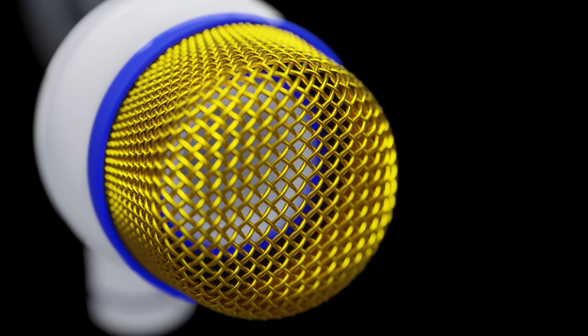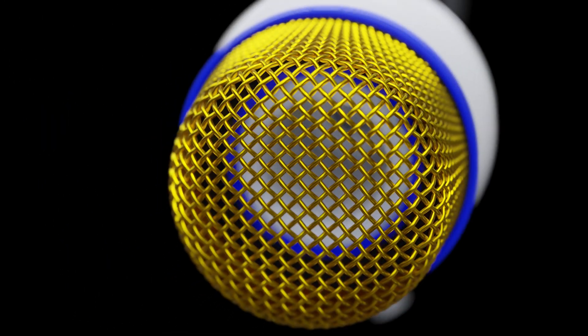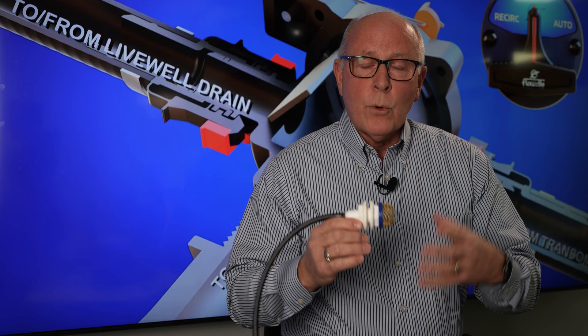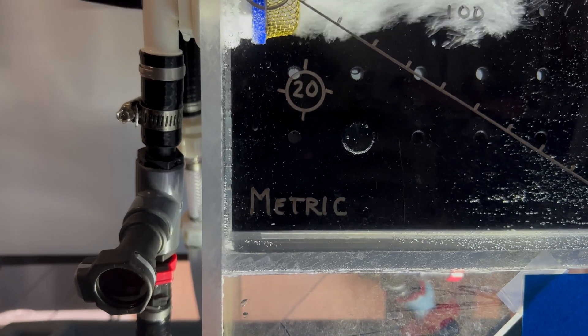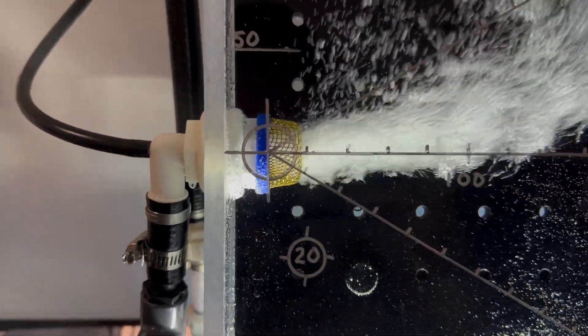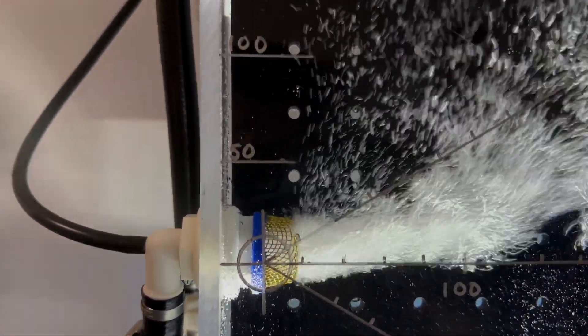One of the key components of this PowerJet Plus is the depth that it's mounted at, because through our research and study, we found that with the aerator at 150 millimeters, the diffusion and the dispersion of the bubbles creates better oxygenation for the fish.